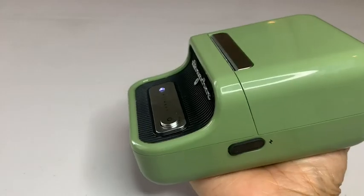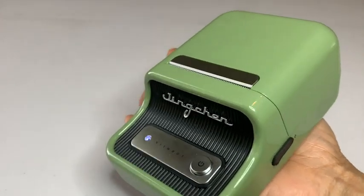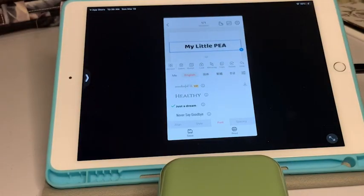Hi, I'm Elaine with WTI. With technology today, why not have organization in the palm of your hand with this B21 label maker by Nimbot.